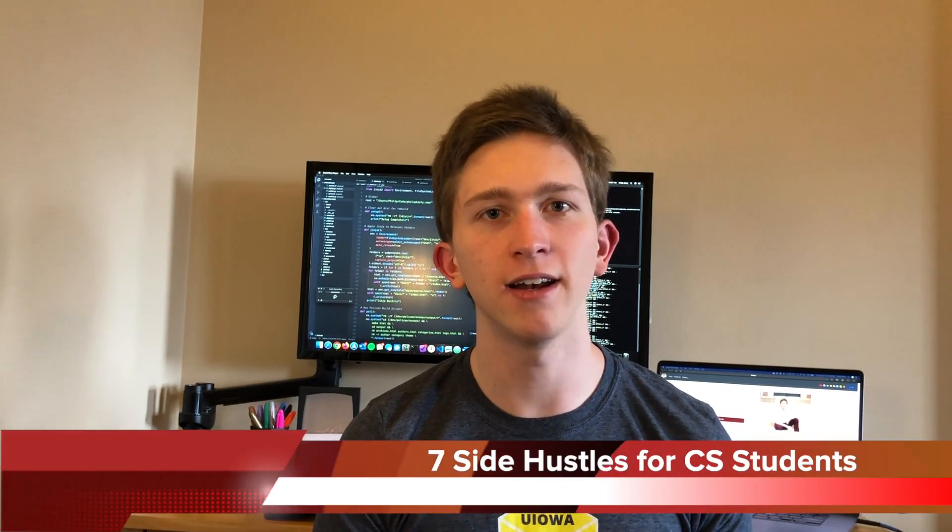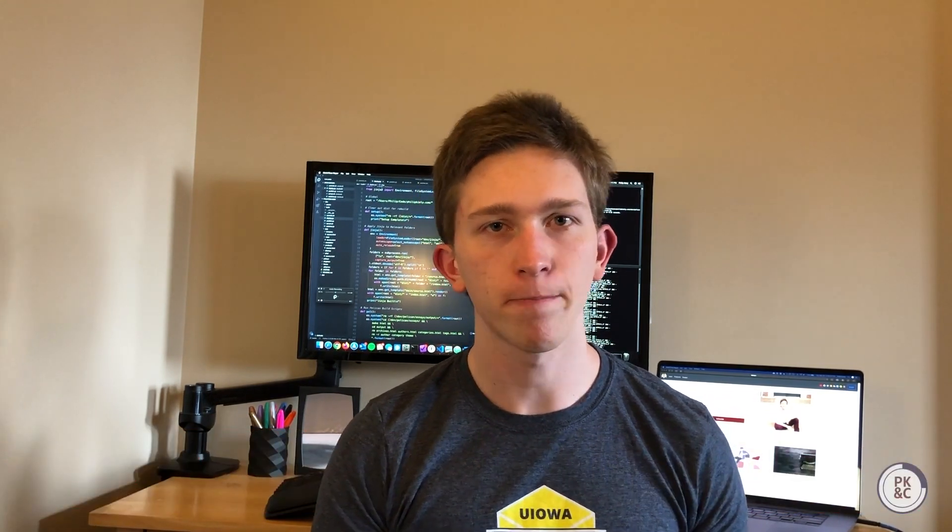I made a list of seven side hustles for computer science students. The things on this list are not replacements for those lost jobs or internships, but they are something to do with your time, with the potential to make some real money and level up your skills. This video is targeted towards college students and recent graduates in computer science and related topics, but if you know how to program, then this video is for you.